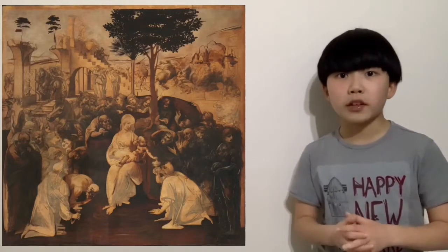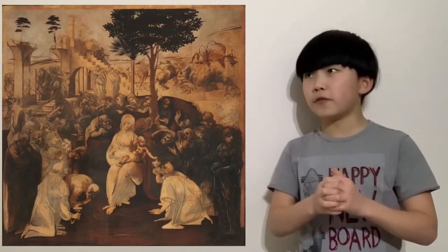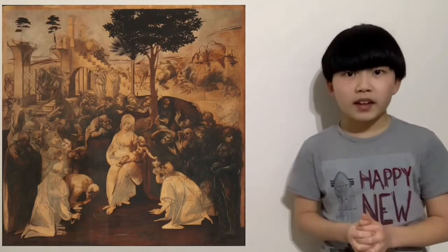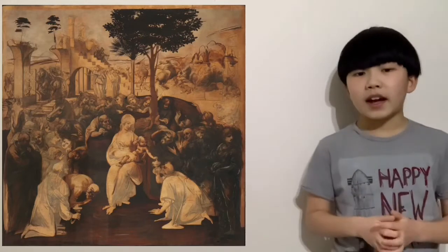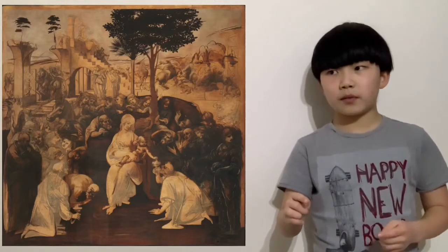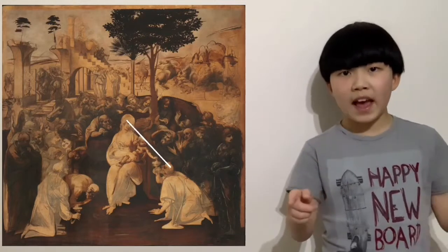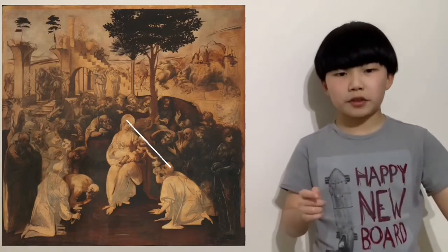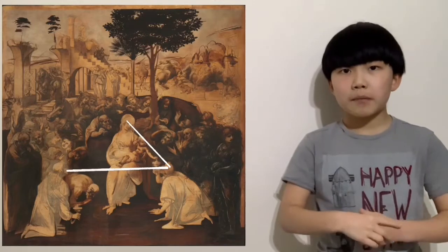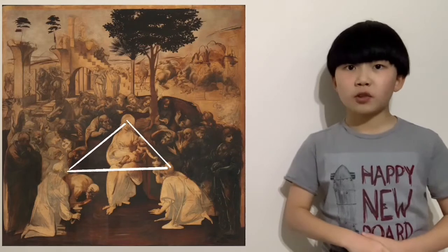A common technique used by artists in the Renaissance is to form a pyramid or triangle shape between the subjects. As you can see, if you link Mary's head down to one of the Magi's, then connect that Magi's head through a line to the man bowing down on the other side, and connect back up to Mary, you can form a triangle. This is also used in the Last Supper.